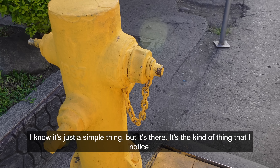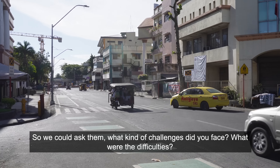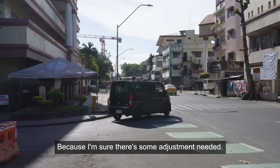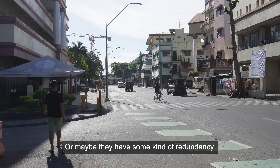It's a simple thing, but it's there — the kind of thing I notice. It would have been nice if I came here earlier and saw them putting the cables in the ground, so we could ask what challenges did you face, what were the difficulties. I'm sure there's some adjustment needed — maybe a day or two without internet or telephone for some people, or maybe they have some kind of redundancy.